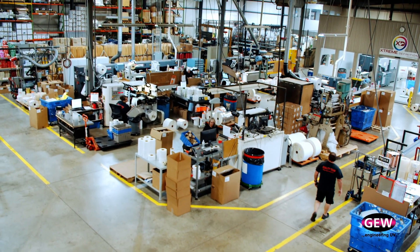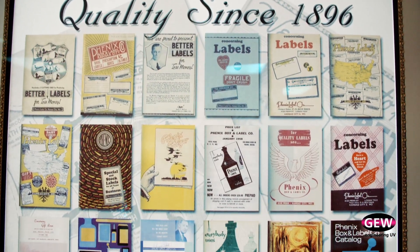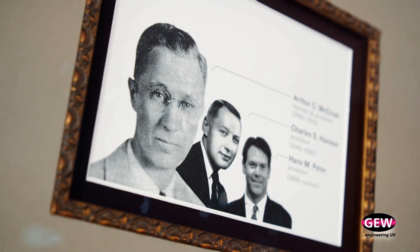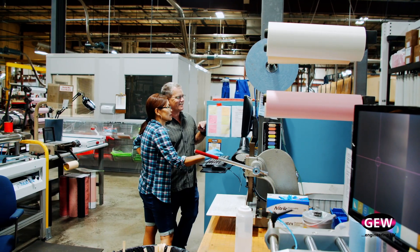Phoenix is known for better service, bottom line. Phoenix Label was established in 1896. We have 140 associates, about 80,000 square feet, located in Olathe, Kansas. We run around the clock, 24 hours a day, to service our customers.